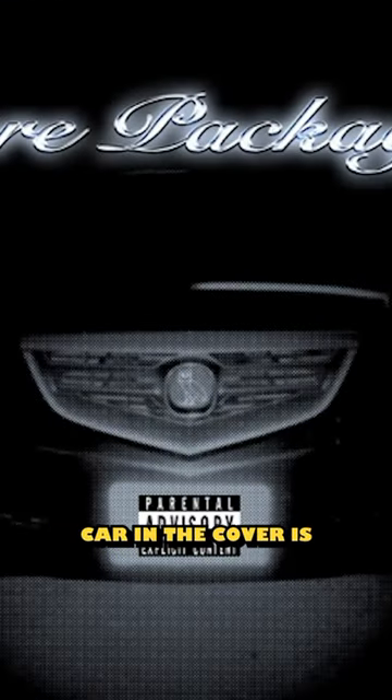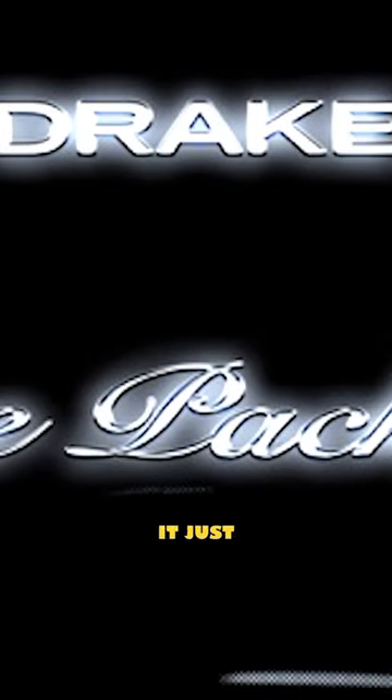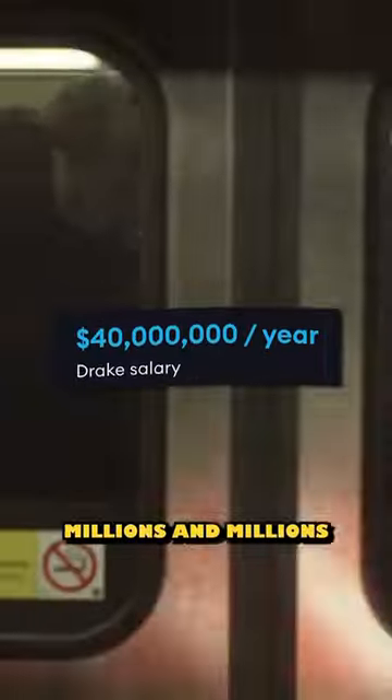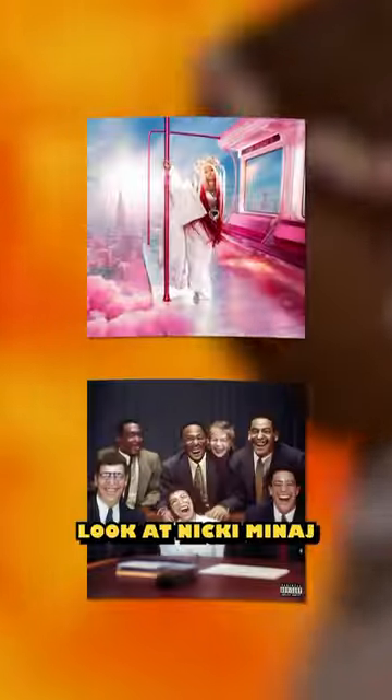The white borders don't connect at all, the awfully photoshopped car in the cover is apparently Drake's old Acura, and the font just hurts my eyes. This really makes me think — Drake and his team probably have millions and millions at disposal for marketing purposes, and this includes hiring an artist for your cover art. I mean, just look at Nicki Minaj and Lil Yachty.